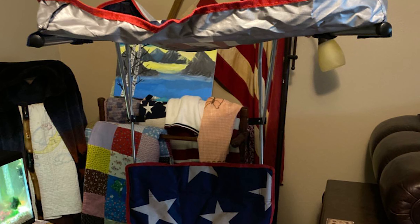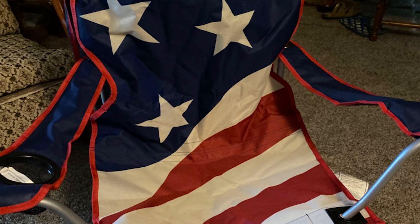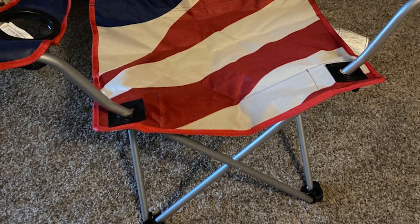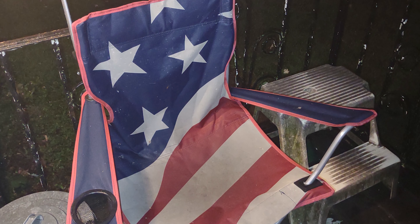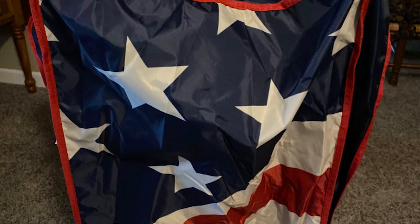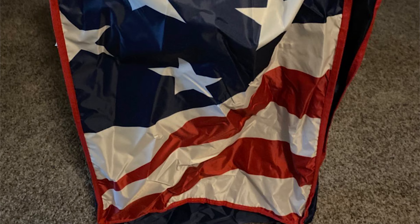This canopy chair has drink holders on both arms for your beverages, plus a storage pocket underneath for your book, phone, and other items. Its tough 600-denier polyester fabric is combined with a strong steel frame for a chair that can hold up to 225 pounds. It weighs a light 9 pounds, making it super portable and easy to move around. It folds up small for storage and has integrated carry straps. The awning shape also offers great wind resistance, and can be easier to use than an umbrella-style canopy which might catch the wind more.